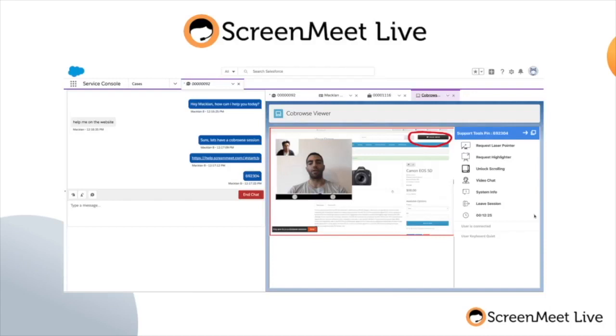Building on its globally deployed real-time communications network, ScreenMeet Live is a suite of simple web-based tools for audio, video, and screen sharing embedded in any website.